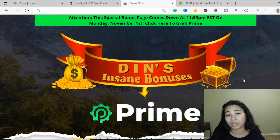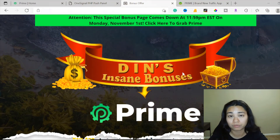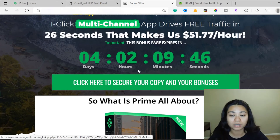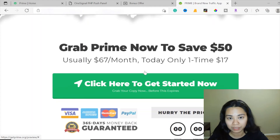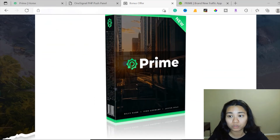I've also put together a ton of custom bonuses for those of you who pick this up through my link, which is down below in the description of this video. If you click on the link, it's going to bring you through to my bonus page. If you want to pick up Prime, it goes live on October 29th — that's when you'll be able to click on any of the green buttons to go through to the sales page. You need to pick up before the countdown timer runs out, because when it runs out all of my bonuses will disappear.